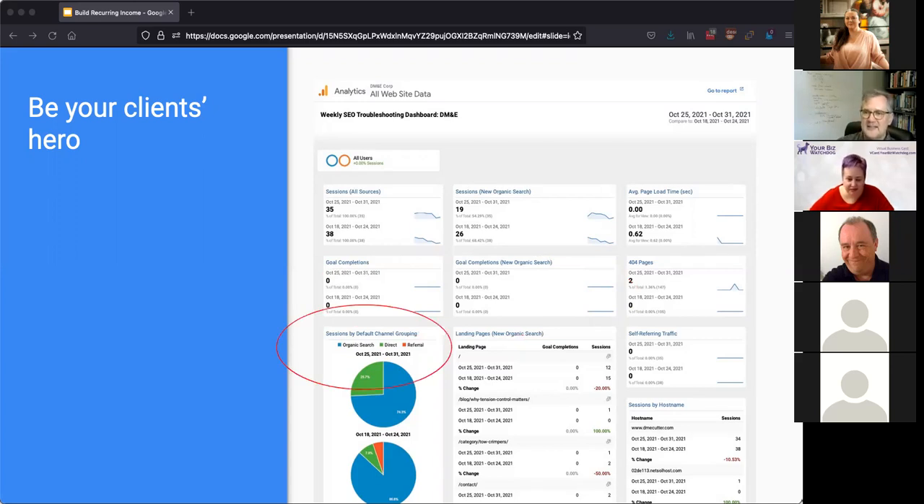Sessions by default traffic grouping shows the different ways people have found the website over the last week. You can see the vast majority is from organic search, some direct traffic where someone typed the domain into the browser, and some referral. This is great not just for diagnosing problems but diagnosing successes — like if there's a big spike in referral traffic. I once saw a spike and it turned out the client had been featured on CBS Sunday Morning the day before.